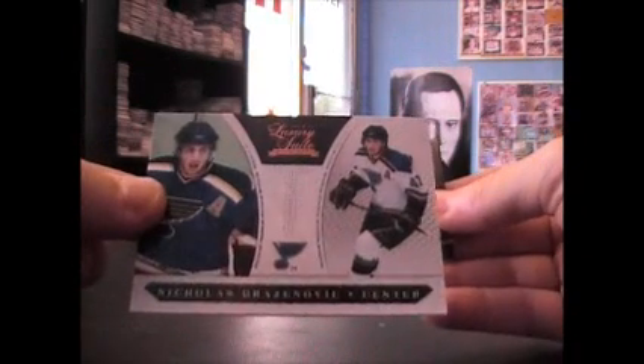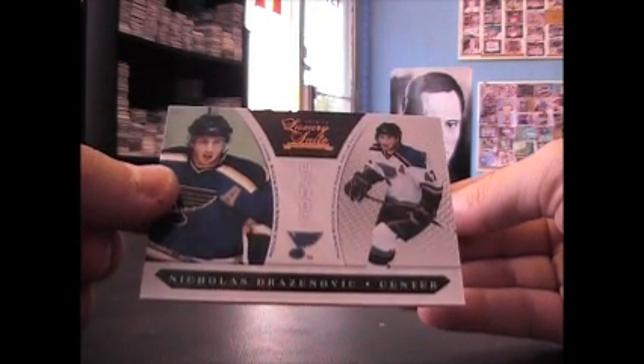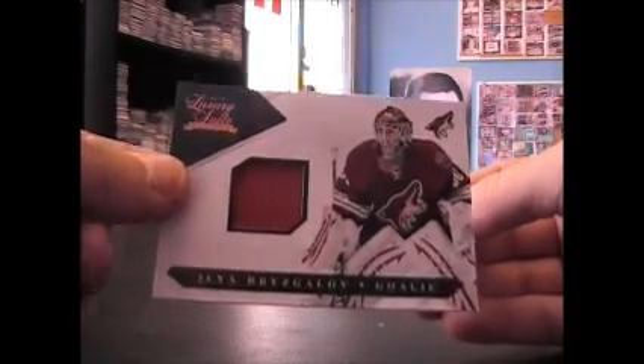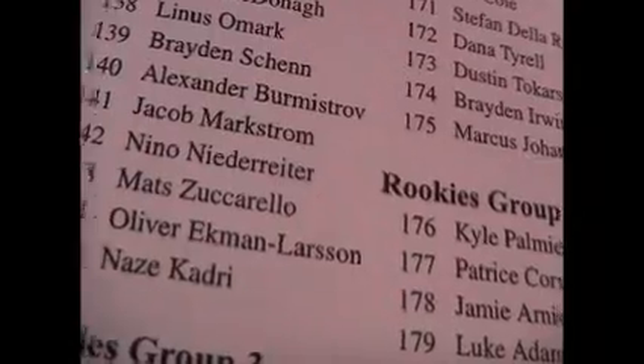Another redemption in the same box — Nicholas Dreznovic, $8.99. Ilya Breskov — probably said that wrong — jersey, $5.99. And this is group two rookies, 143. I don't know if these are just rookie autographs or if they actually have patches on them — rookie two, 143 — and that's the Zuccarella.